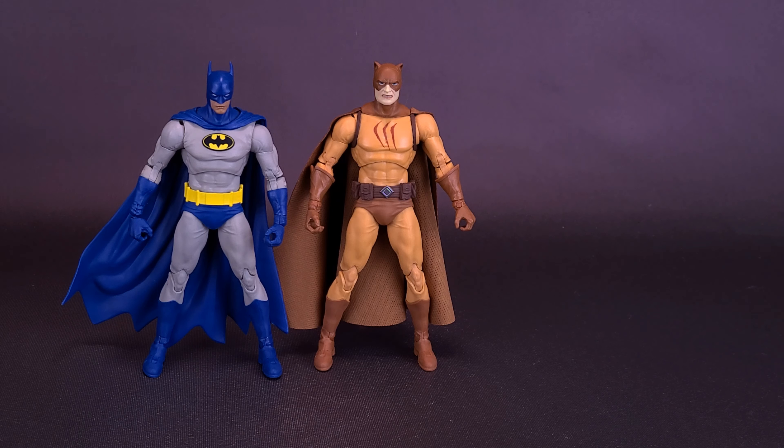Torso, arms, and legs are all shared between the two. They're actually using the same boots as well. But there obviously has been some new tooling that had to go into making a Catman. They couldn't simply have just taken Batman and changed the coloring of his costume and given us a Catman.